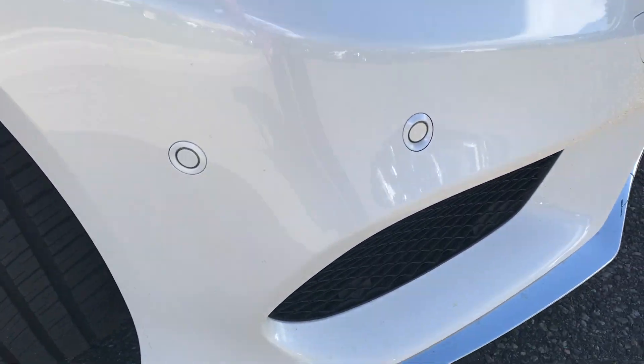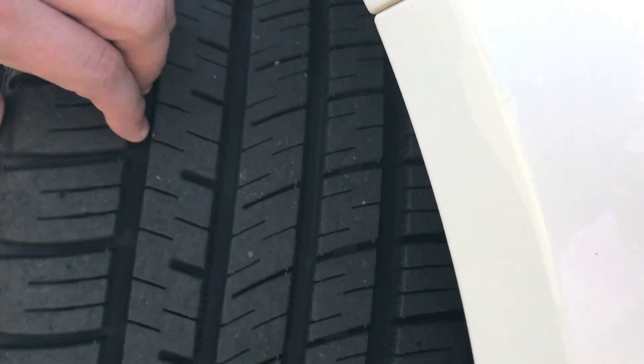It does have the parking sensors, and plenty of meat still on these tires, as you can see there.